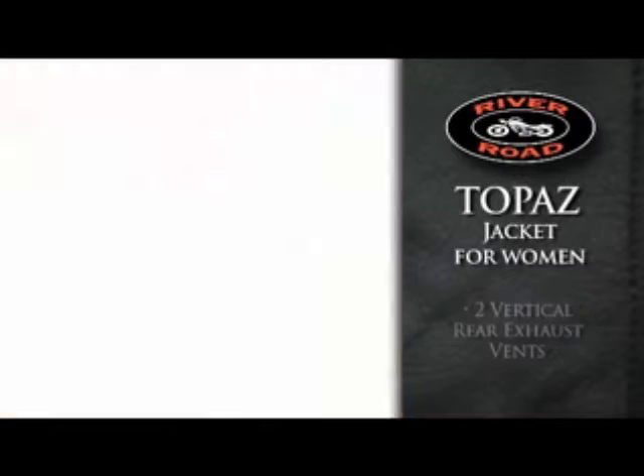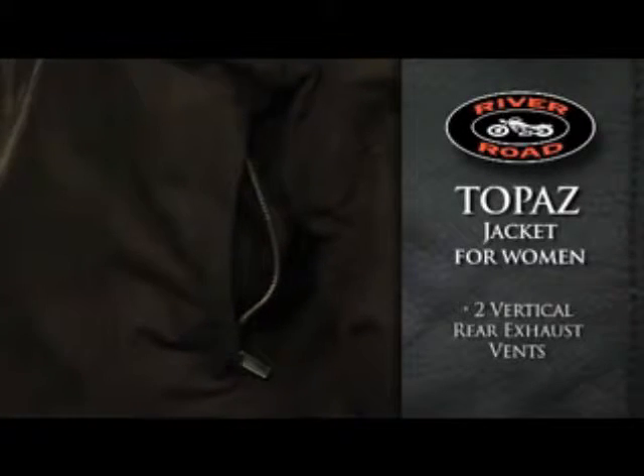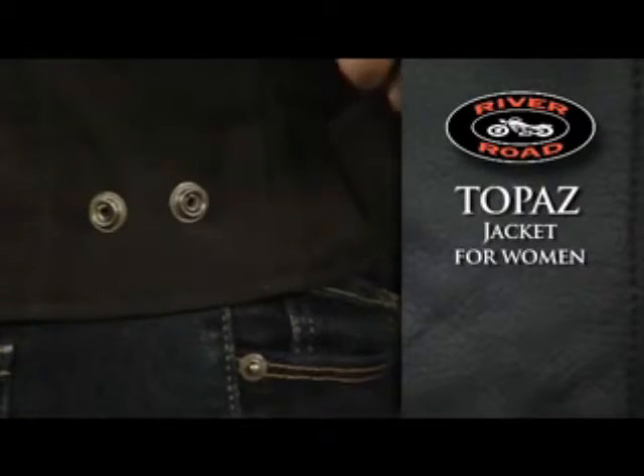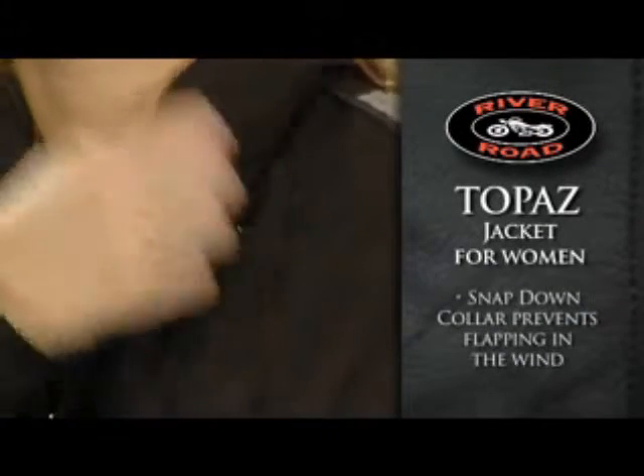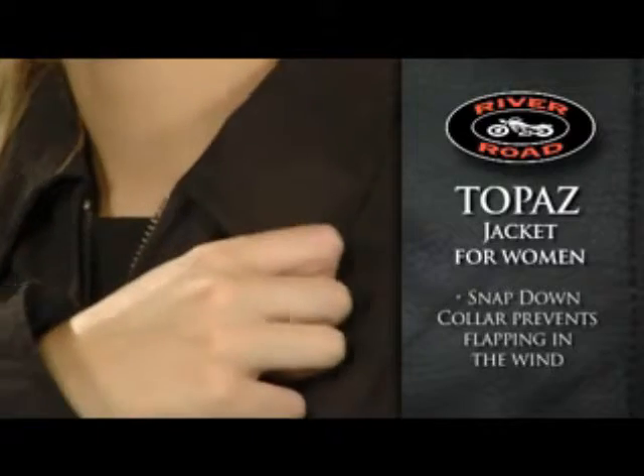Two front intake vents and two vertical rear exhaust vents allow maximum airflow. Snap-down adjustable waist side tabs provide a more precise fit, and the collar sports a snap-down feature to prevent flapping in the wind.